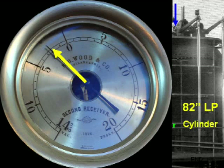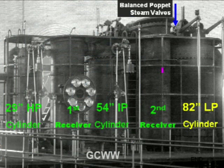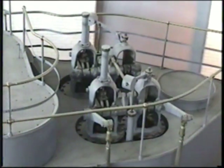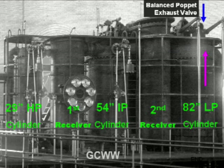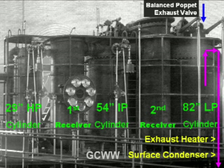Steam with a gauge pressure of minus 2 psi from the second receiver enters the 82-inch double-acting low-pressure cylinder through a second set of balanced poppet valves. A third set of balanced poppet valves releases exhaust steam from the low-pressure cylinder headed toward the exhaust heater and the surface condenser.